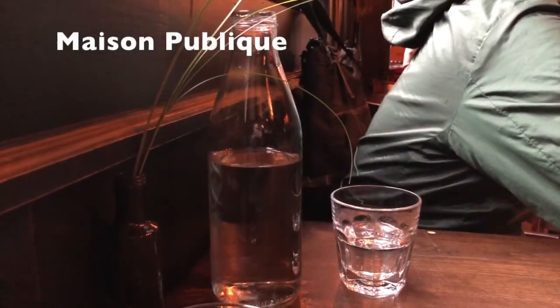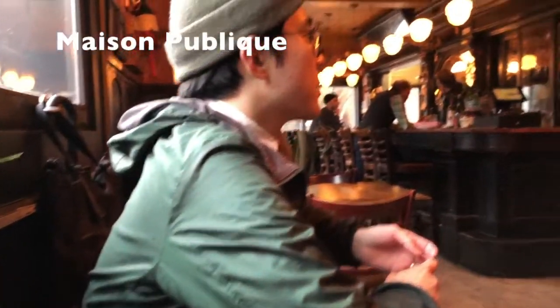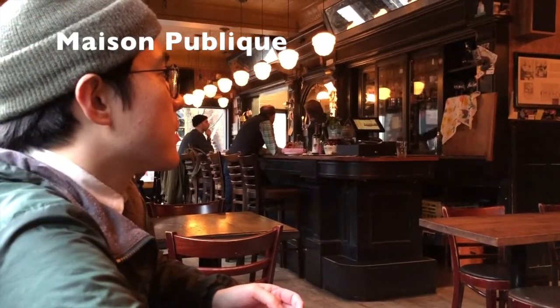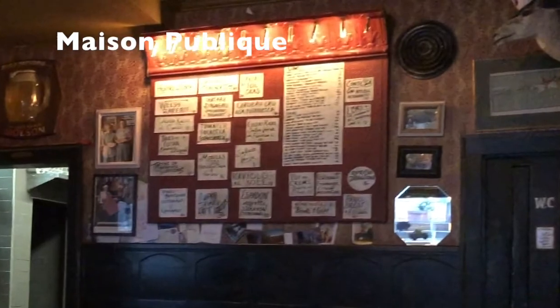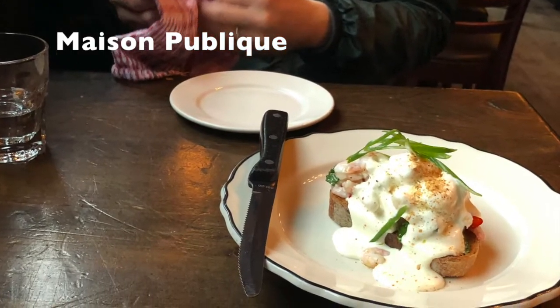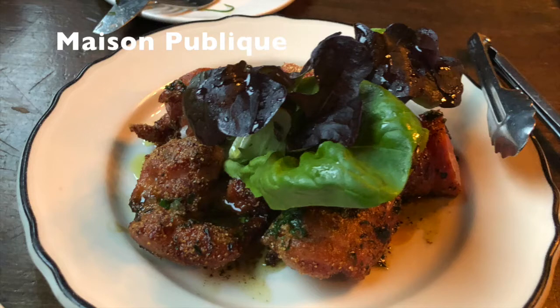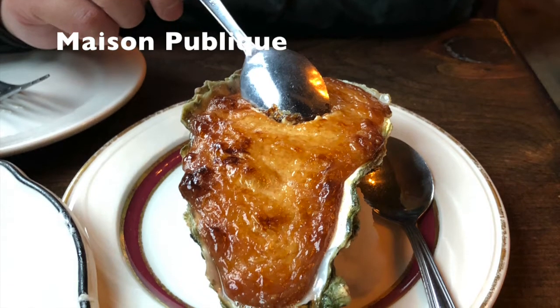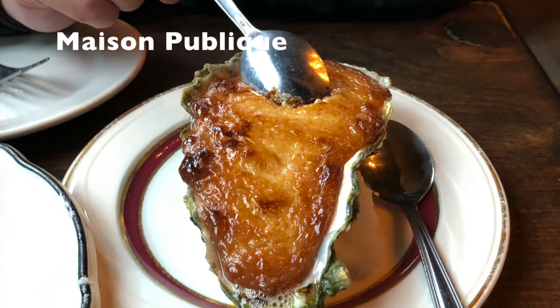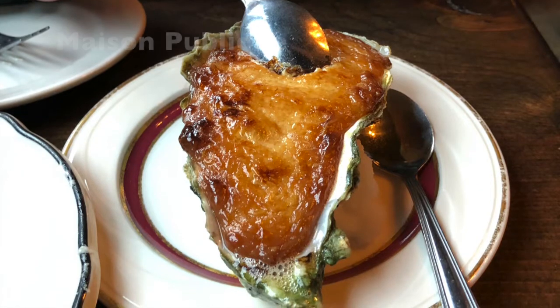Next, Maison Publique. Maybe some of you know it's a very famous restaurant in Canada. Menus are on the board — pretty interesting. Actually, I think their appetizers are better than their main dishes. I highly recommend their baked oysters too. They didn't use cheese, so it's not too greasy, but still really rich.